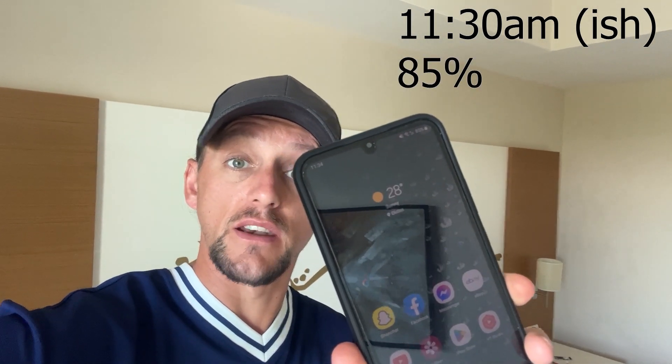A quick mid-morning update on the real-world test. It's just gone half eleven; I've used the phone a little bit on social media and watched a little YouTube, and I'm on 85%. It's not doing too badly — I'll go through the rest of the day and let you know how it does.